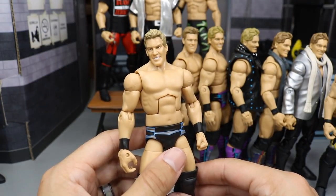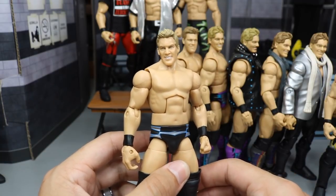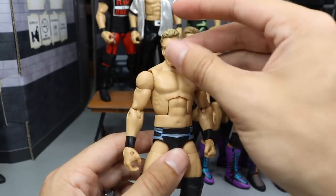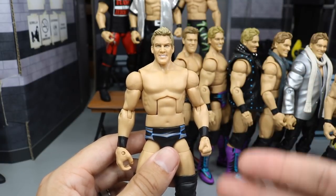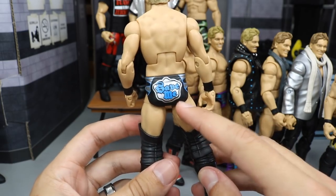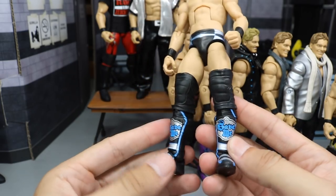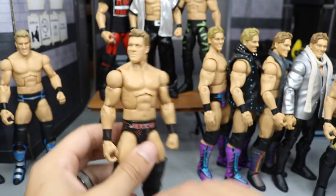We have the Elite Four Jericho right here — we just covered this in last week's video with the rare figures. It's not the variant or whatever. Maybe this is the variant with the purple trunks. This one has blue, black, and silver, and it says 'Save Me' on the butt and on the kickpad. It's a very underrated figure and this one feels brand new. So this is a very nice one.